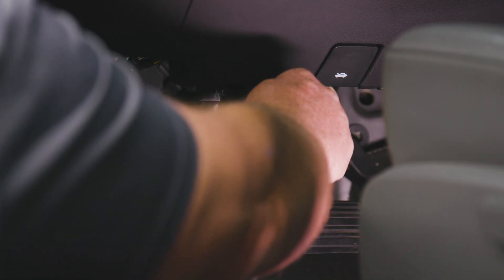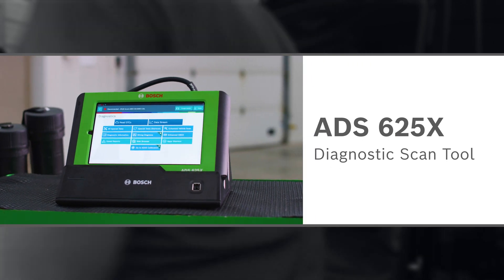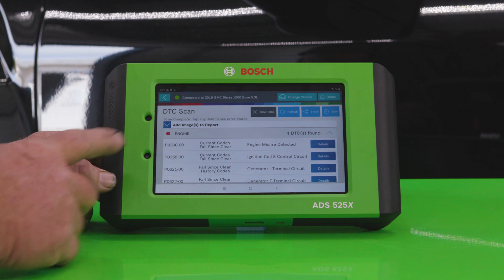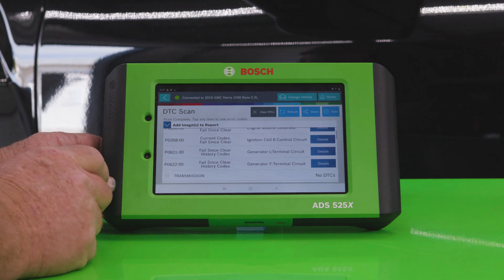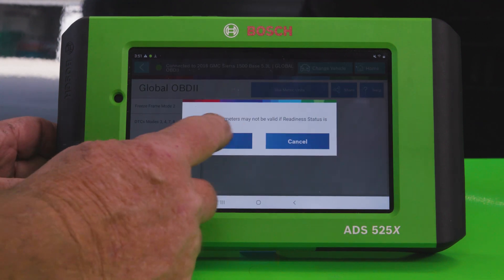We'll start with a quick scan of the vehicle using an ADS525X or ADS625X diagnostic scan tool. It returns a P0300 code, which means there's trouble with the cylinder. We'll head into global OBD2 enhanced, then into mode 6, which confirms a misfire on the number 8 cylinder.